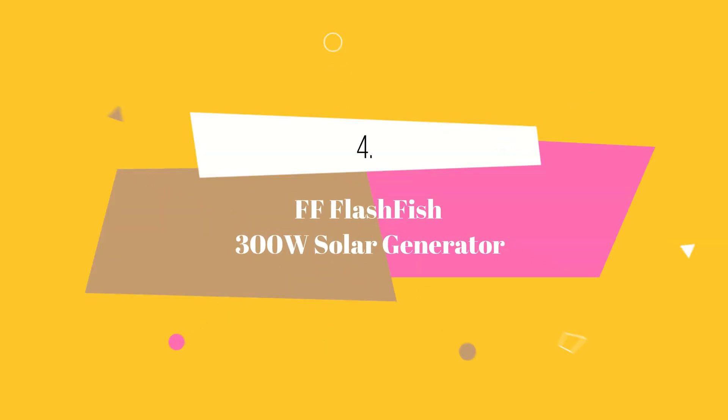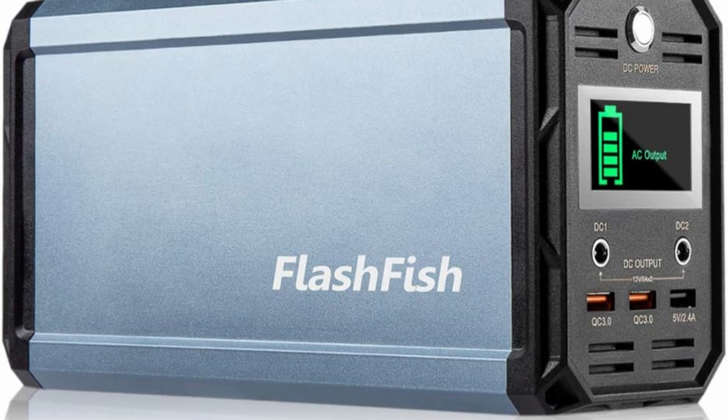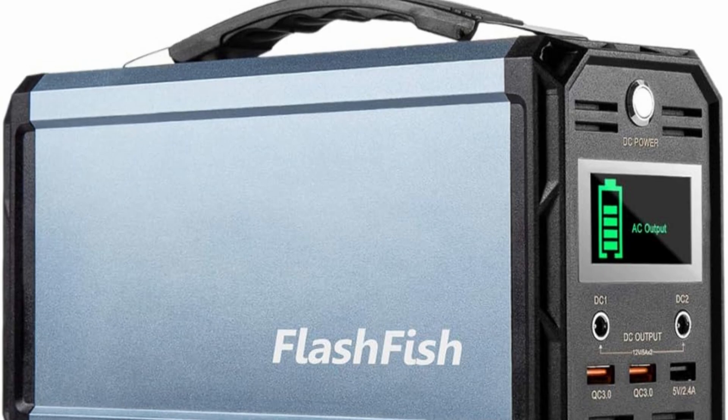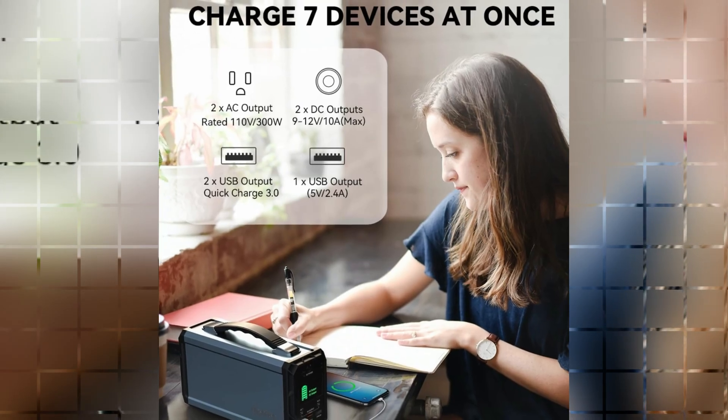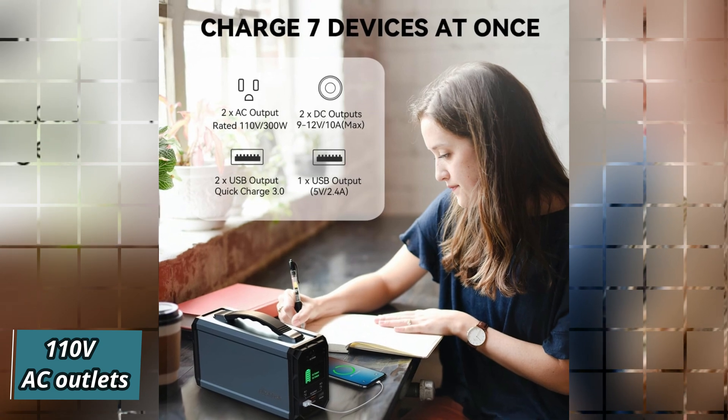At number 4 we have the FF Flash Fish 300W Solar Generator. Introducing a powerful 222Wh solar generator, the ultimate backup power supply for a wide range of applications. With multiple charging options, it features 110V AC outlets to charge electronic devices.